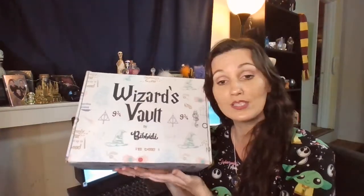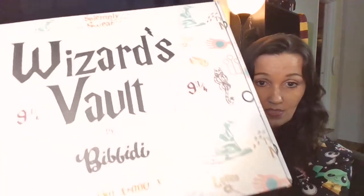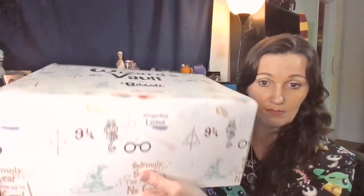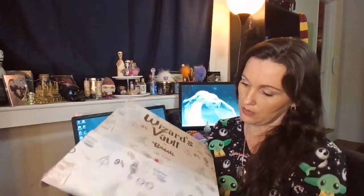Anyway, I'm gonna go ahead and unbox this with you guys. First, let's just talk about the box — this is so cute, I am going to be storing so many things in this. Okay, let's open the box!